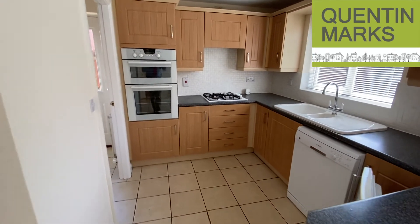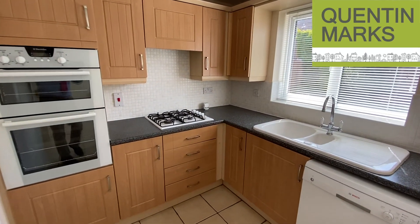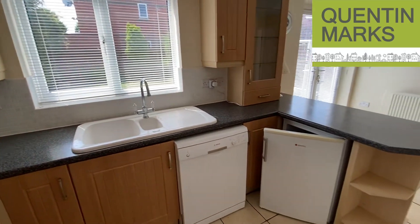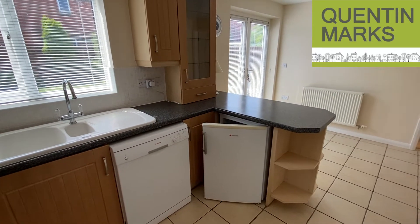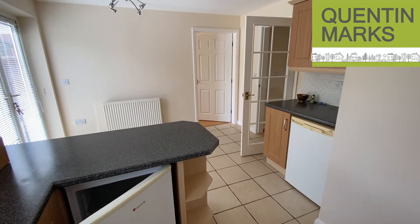The kitchen has got a good range of units. There's an eye-level double oven, a gas hob with an extractor hood above, a china one-and-a-half bowl sink unit, and there's plumbing and space for a dishwasher, space for a fridge, and there's space also for the freezer.